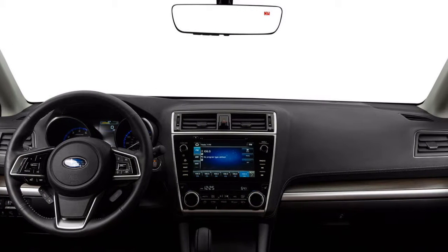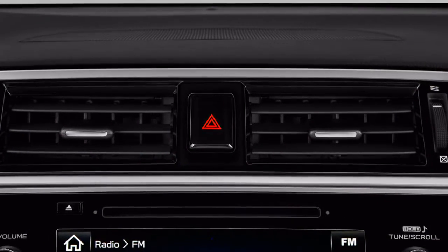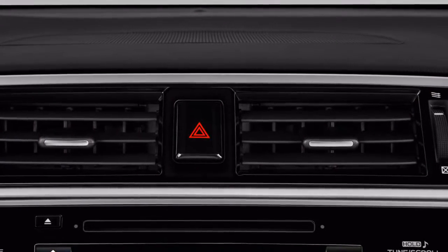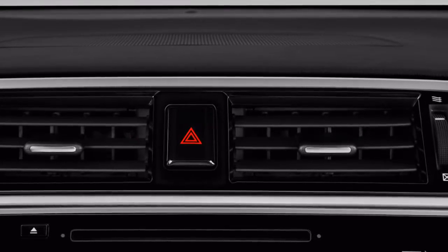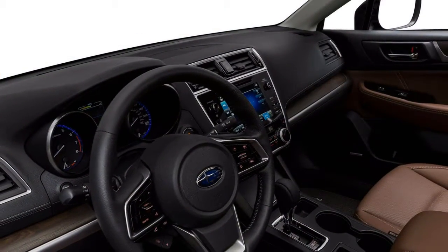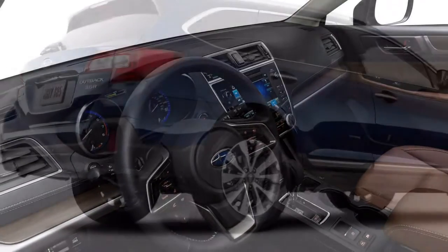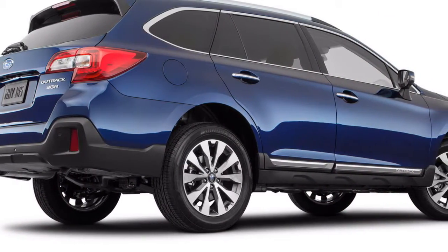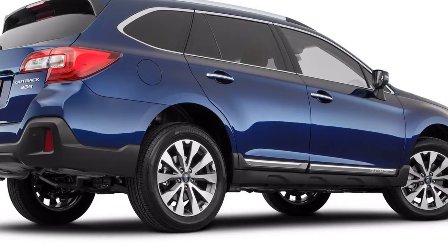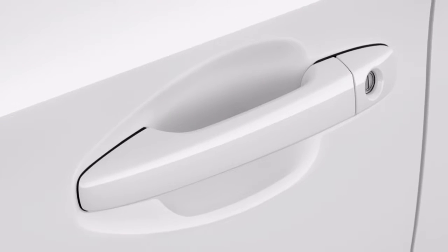The base four-cylinder that powers most Outbacks can feel somewhat rough, but it's adequately capable and returns 32 mpg on the highway. The optional six-cylinder delivers better acceleration, particularly with a full load of passengers and cargo, yet it doesn't transform the Outback into a rocket, and its efficiency hit may be difficult to justify for some customers. All versions offer crisp handling and an informed ride, even when smooth asphalt transforms into an uneven trail.